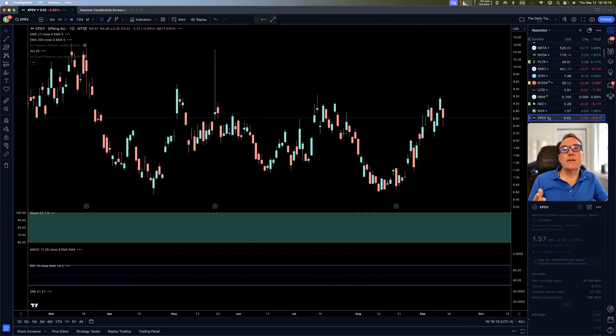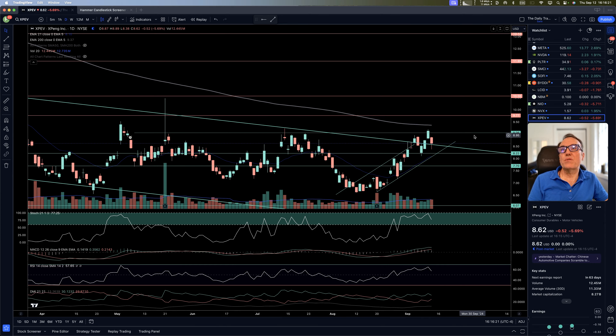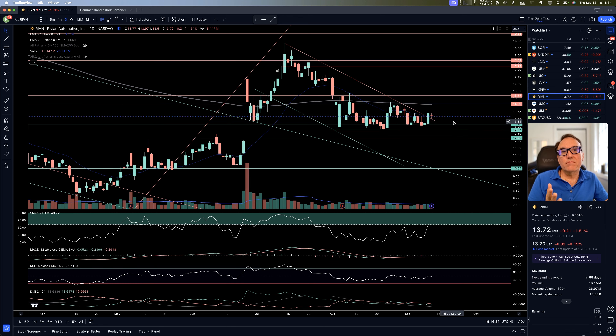Novonix — a nice sideways day. Xpeng — same thing. This is about breaking $9.06 — there are a bunch of zigzags happening right here. Rivian — nice day yesterday, but nothing more than that. We need to wait for $15.17.